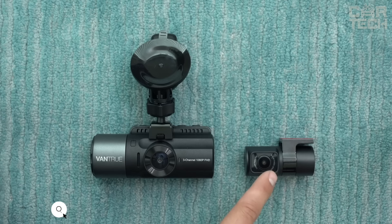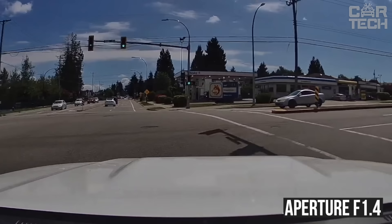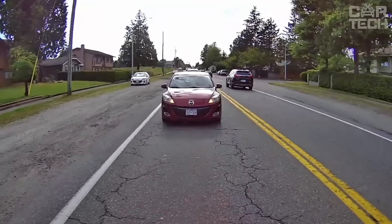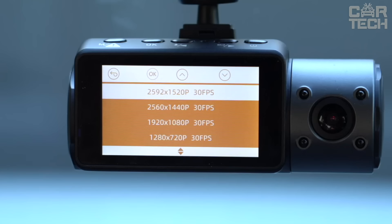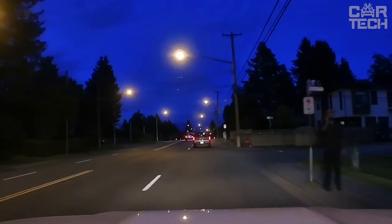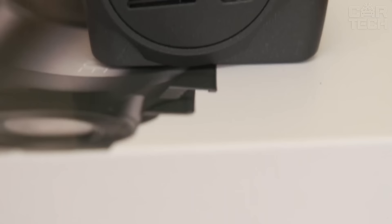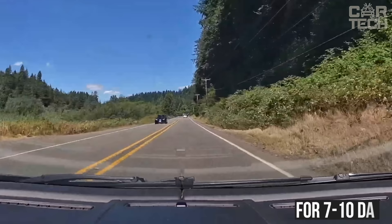Vantrue N4 3-camera video recorder with Sony sensor gives super clear picture day and night. The device has 6 lenses with aperture f1.4. The front camera has an angle of 155 degrees, the interior camera 165 degrees, and the rear camera 160 degrees. High quality recording is supported with a resolution of up to 2560x1440p at 30 fps. There is automatic recording when detecting motion and vibration, and there is also the ability to track coordinates by GPS. Support for flash cards up to 256GB allows you to record for 7 to 10 days.